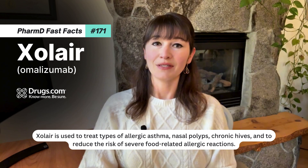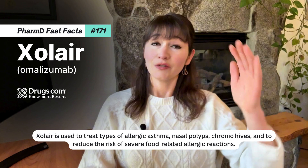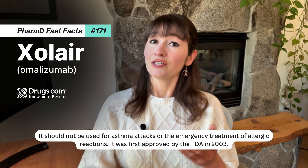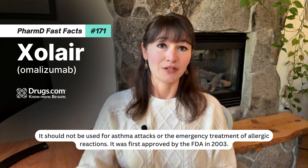Zolaire is used to treat types of allergic asthma, nasal polyps, chronic hives, and to reduce the risk of severe food-related allergic reactions. It should not be used for asthma attacks or the emergency treatment of allergic reactions.